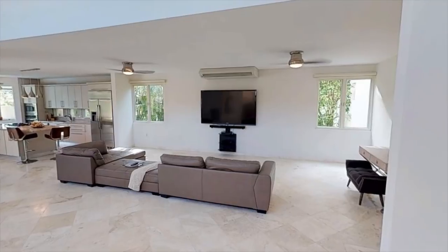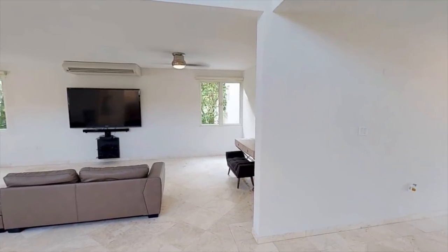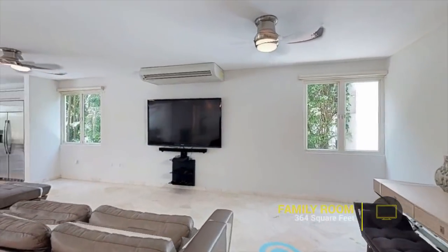Feel like staying in for the night? You can binge-watch Netflix on the comfortable family room.